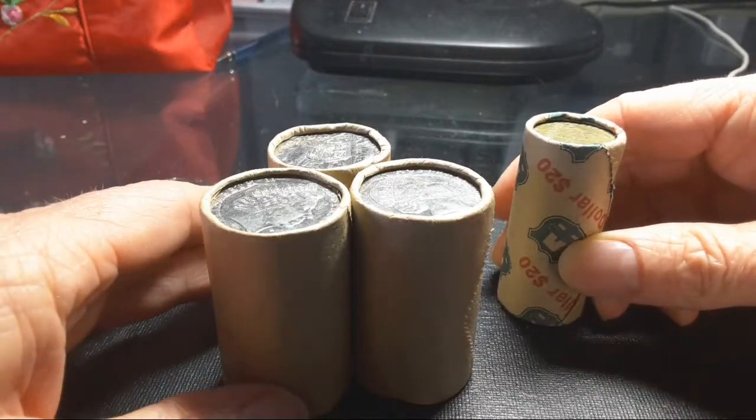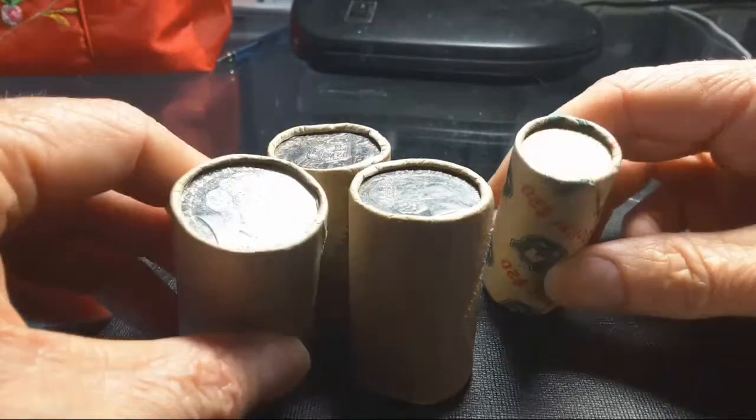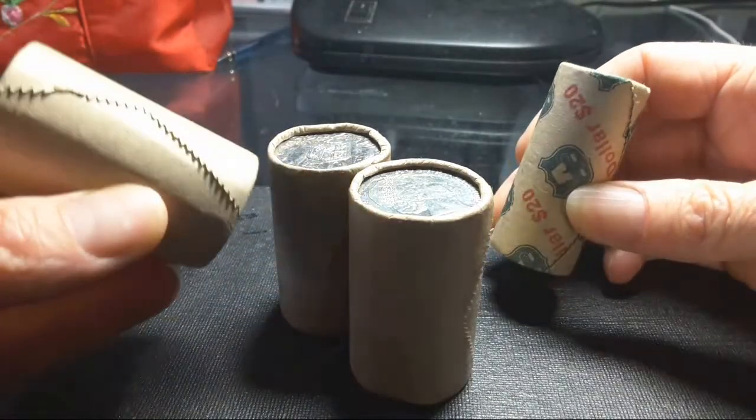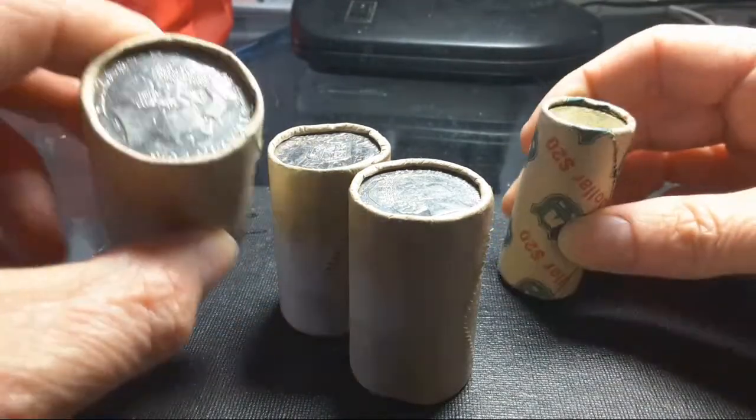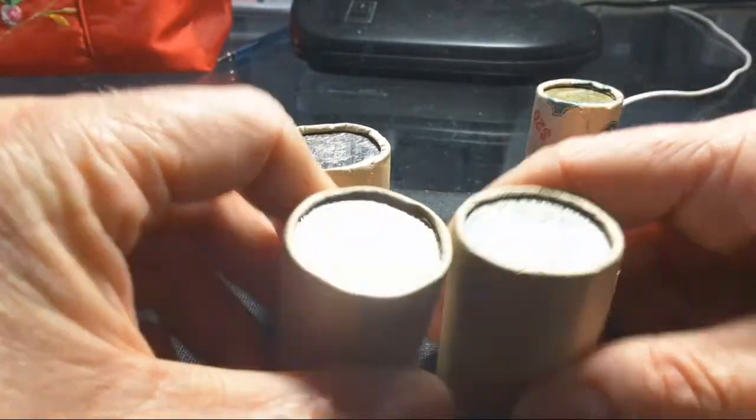Welcome fellow coin collectors. My name's Glenn and in today's video I've only got like four rolls, which means I'm actually quite poor, but anyway we're going to be going through these 50 cent coins and seeing what we're actually finding.